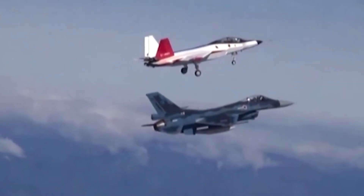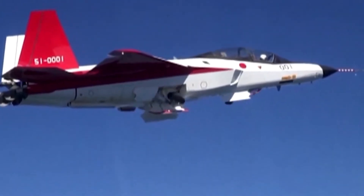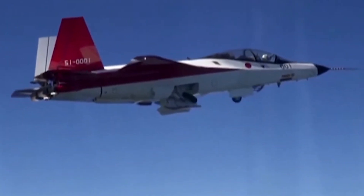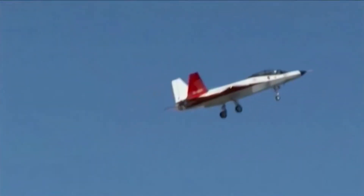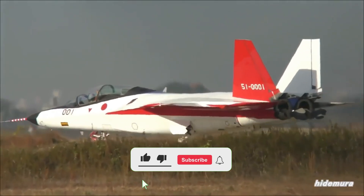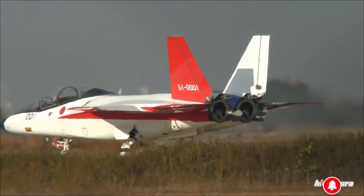From concept to flight, the Mitsubishi X2 Shinshin is more than just a stealth testbed — it's Japan's declaration of independence in advanced fighter development. What do you think about Japan's stealth fighter future? Could the X2's legacy eventually rival that of the F-22 or Su-57? Drop your thoughts in the comments below, and don't forget to like, share, and subscribe for more deep dives into the world's most advanced military tech. Until next time, this is Armory Unveiled, signing off.